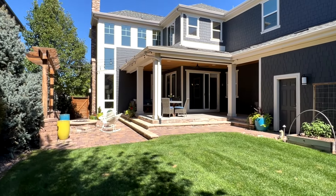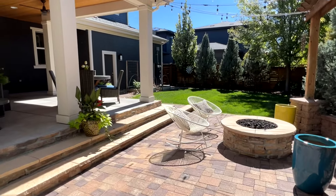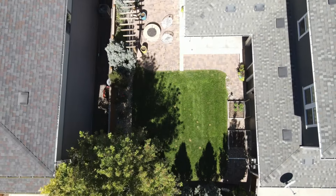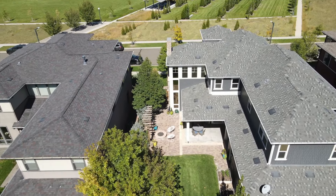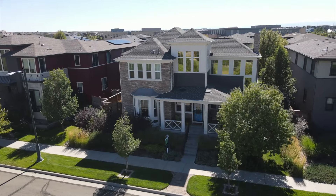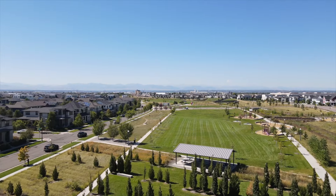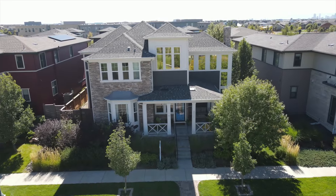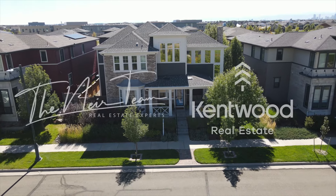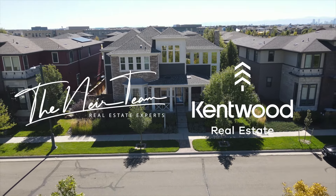Step into a rare and oversized outdoor sanctuary where relaxing and entertaining is pure bliss. Indulge in an unparalleled location that will surpass all of your expectations, nestled amidst a wealth of parks, open spaces, and playgrounds — this home offers an idyllic setting for outdoor enthusiasts. Exclusively listed by the Near Team at Kentwood Real Estate.